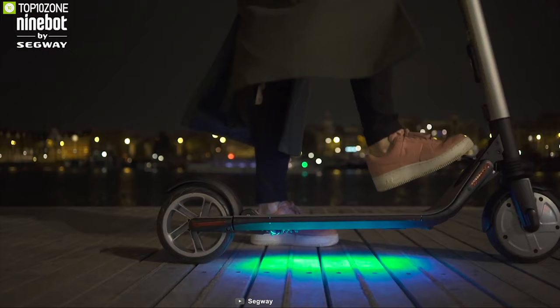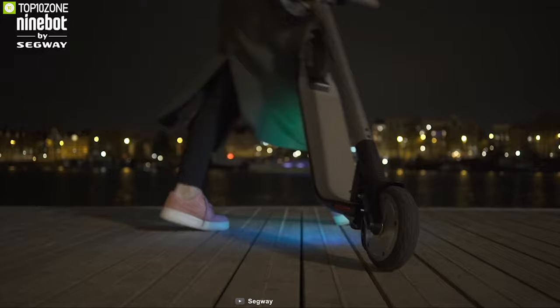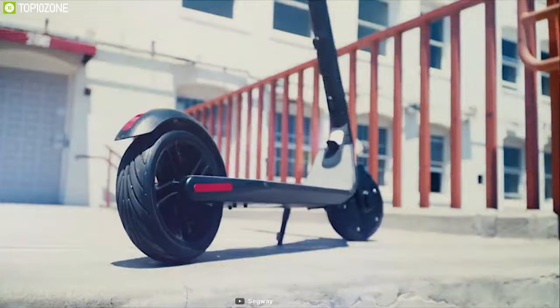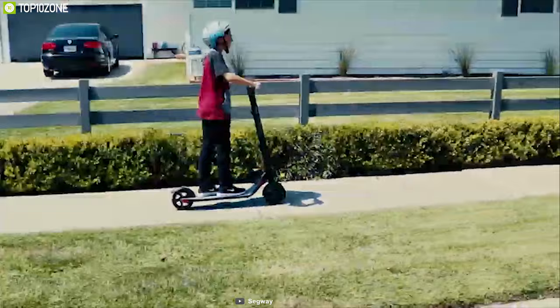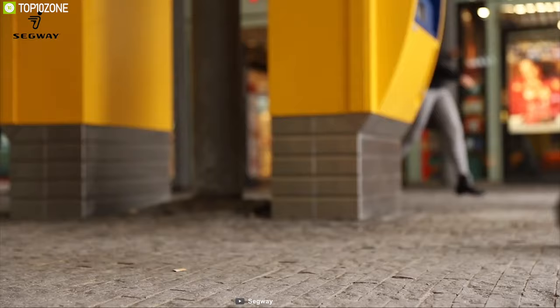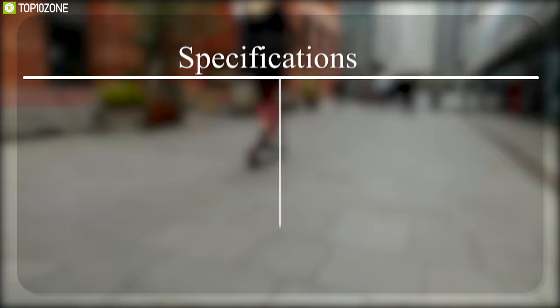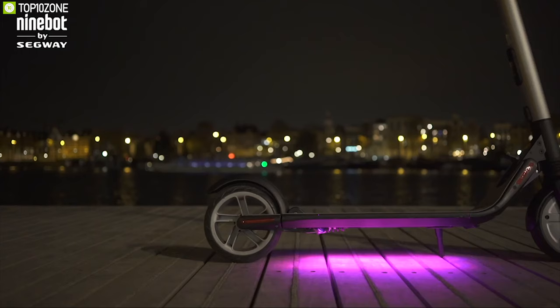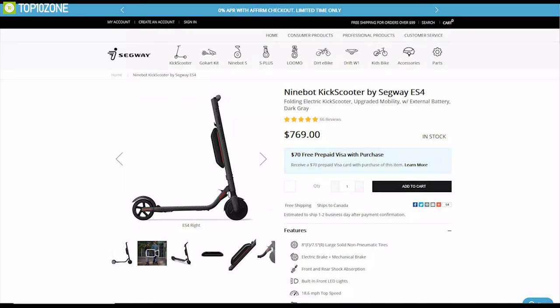This scooter has a durable aluminum frame which can easily be folded for easy carry, and it also comes with an IP54 rating which allows you to ride it in wet conditions without any worry. Thanks to its dual front and rear shock absorption, it delivers a stable ride and comes with electric and mechanical brakes to provide instant braking power in time of need. The Segway Ninebot ES4 is perfectly suited for everyday commute and offers maximum comfort on the road, and you can order it online.